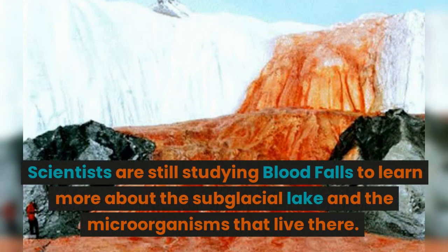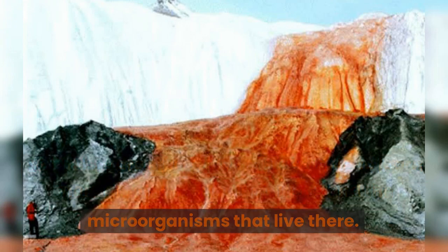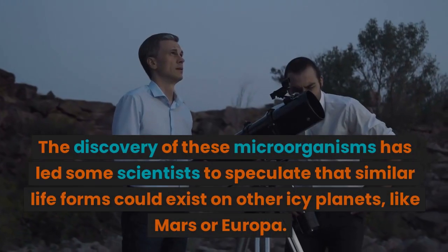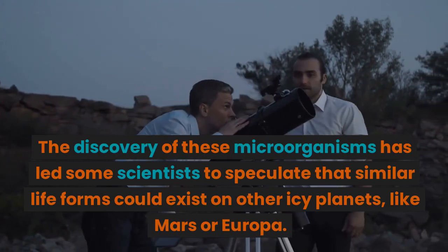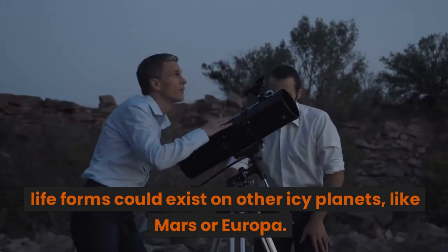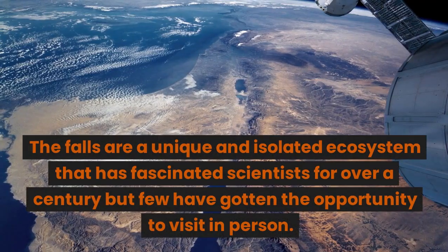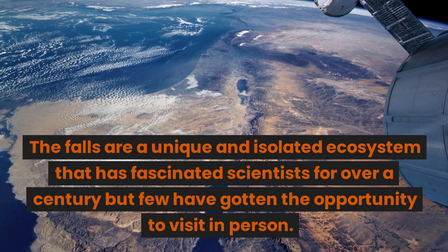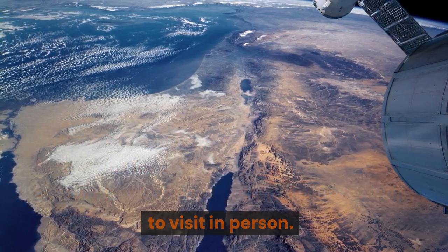Scientists are still studying Blood Falls to learn more about the sub-glacial lake and the microorganisms that live there. The discovery of these microorganisms has led some scientists to speculate that similar life forms could exist on other icy planets, like Mars or Europa. The falls are a unique and isolated ecosystem that has fascinated scientists for over a century, but few have gotten the opportunity to visit in person.